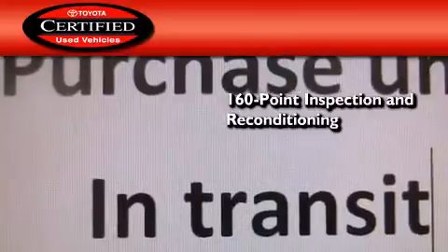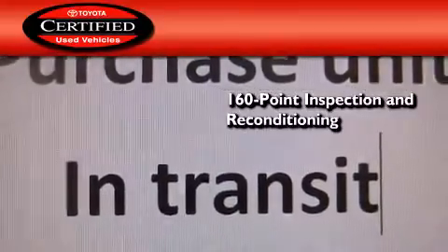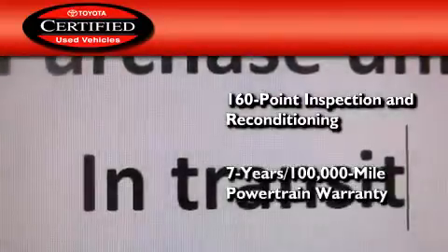Toyota's certification includes a 160-point inspection and an extensive reconditioning process, along with a 7-year, 100,000-mile powertrain warranty.